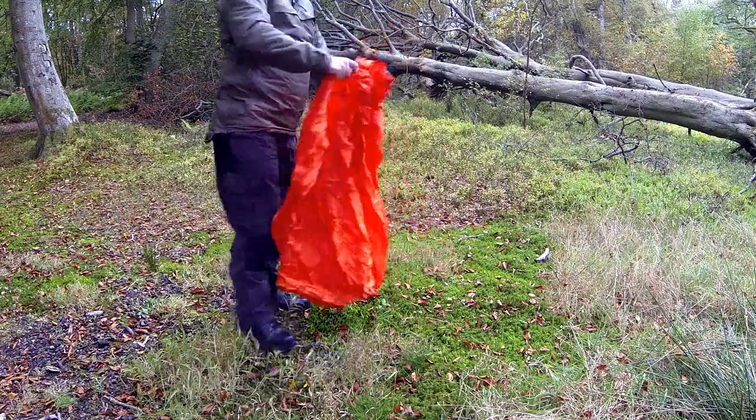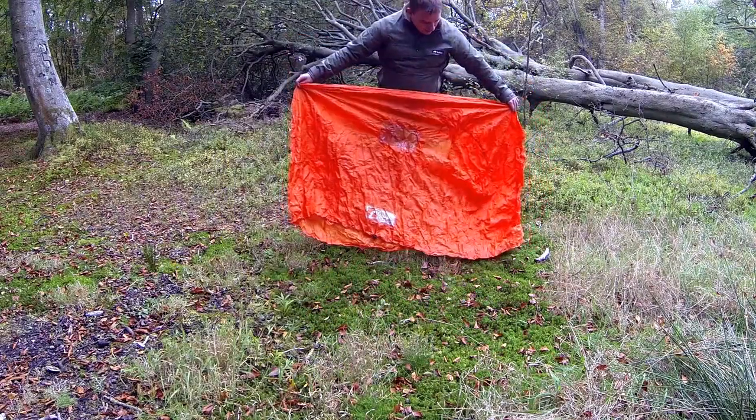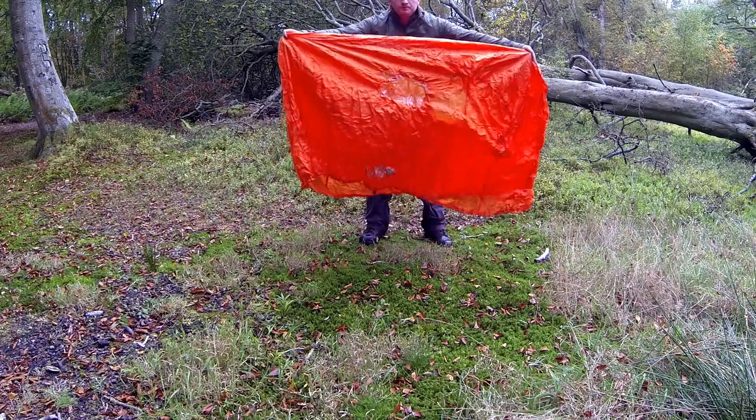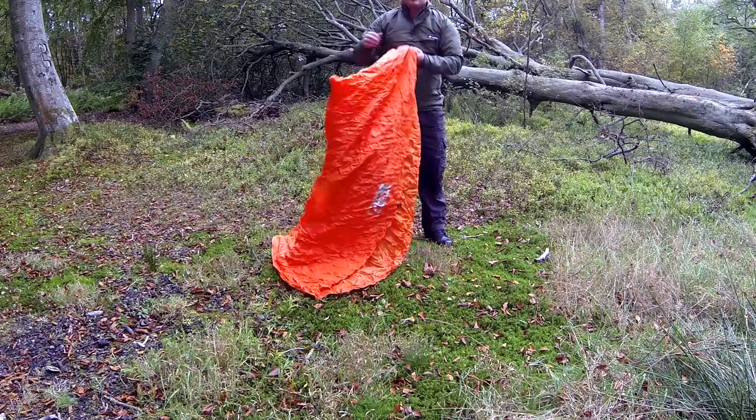They're day-glow orange usually, some of them have reflective tape on them, and the principal idea being that in an emergency you would get inside one of these with whoever you're with and await rescue.